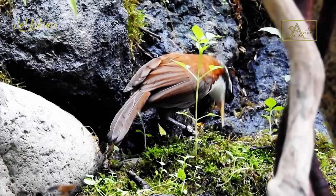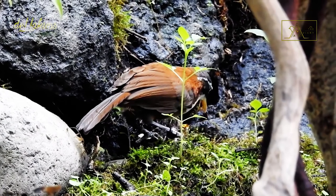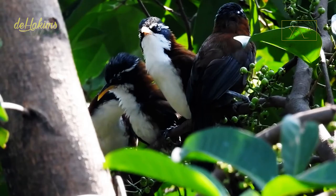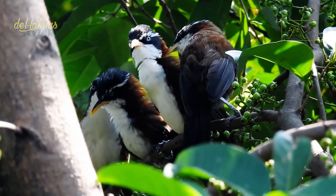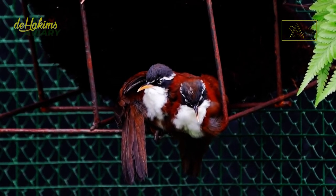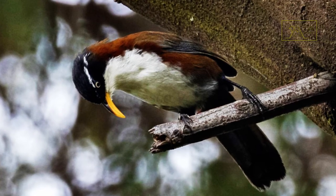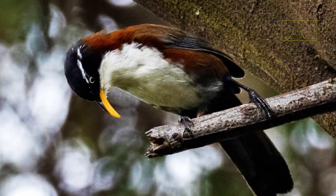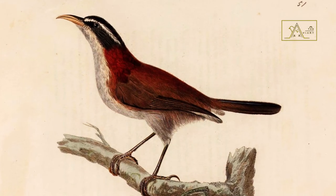The Javan scimitar babbler, or Pomatorhinus montanus, is a medium-sized songbird with a body length of about 24 cm. Their upper body is brown, while the lower body is predominantly white. However, the main attraction of these birds lies in their heads. Their faces are dashing, complemented by their sharp eyes, long curved yellow beaks, black crowns and cheeks, and striking snow-white eyebrows.